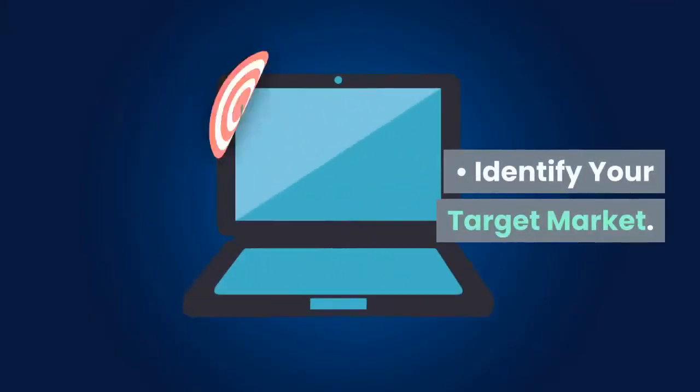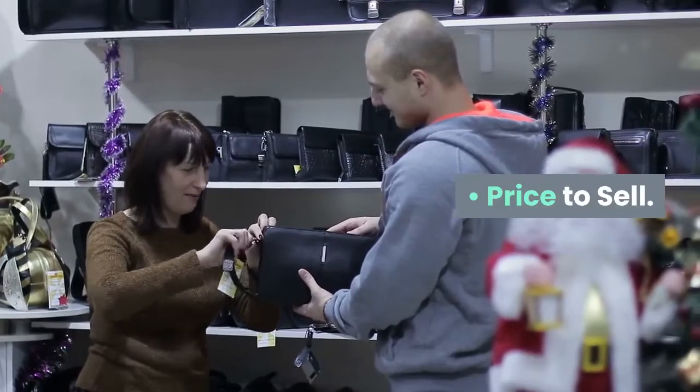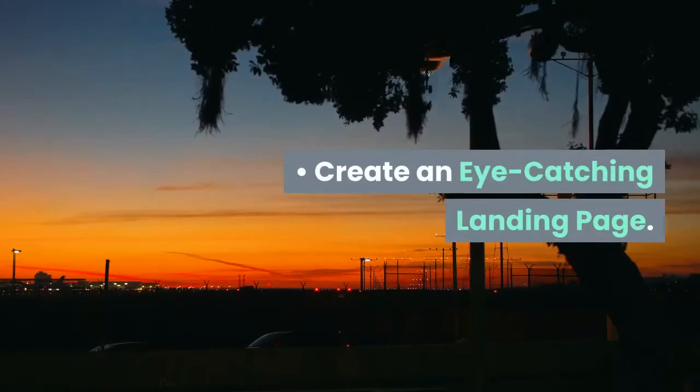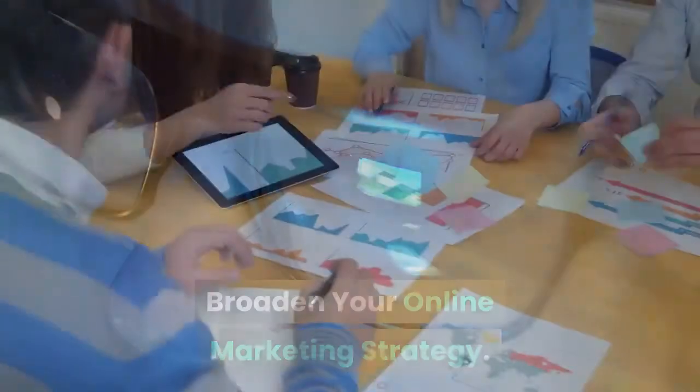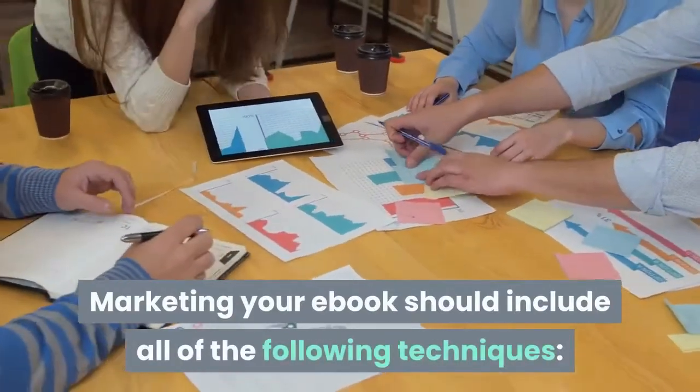When it comes to marketing and selling your e-book, you should identify your target market, price to sell, create an eye-catching landing page, and broaden your online marketing strategy. Marketing your e-book should include all of the following techniques.